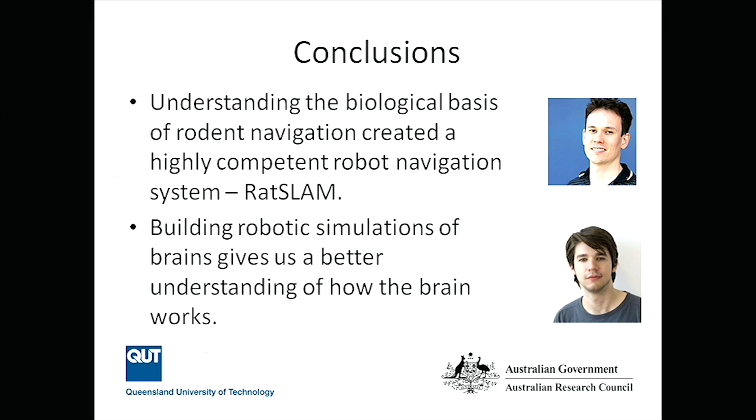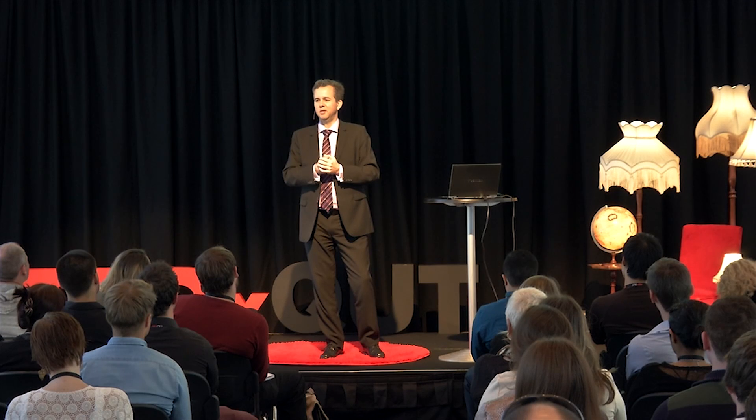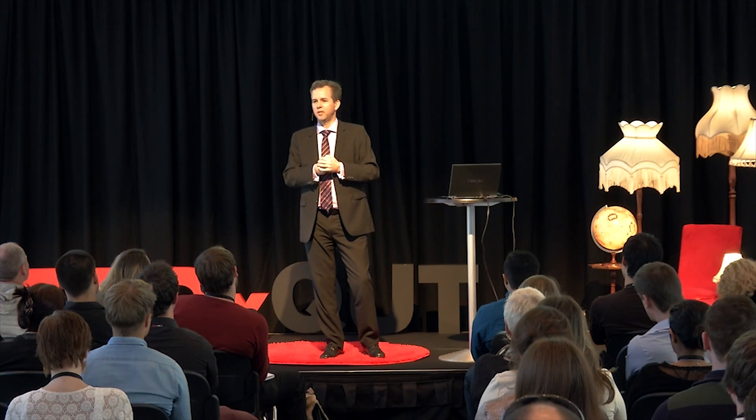I'd like to thank my collaborators Michael Milford and Will Madden. Two takeaway messages: if you understand biological systems, you can do much better engineering — rats to robots is one story, but there's a lot of connection between what goes on in the natural world and what we can make in a science and engineering world. Secondly, when you build things with science and engineering and start with the biological principle, you can take that back home again and maybe understand biology a little bit better.